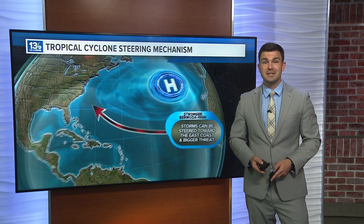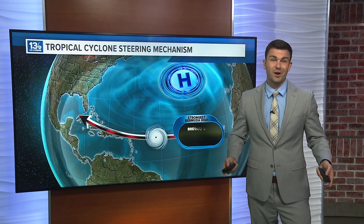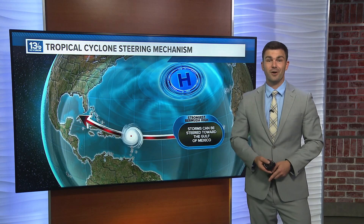When the Bermuda High is really strong, it can direct tropical systems into the Caribbean and eventually into the Gulf of Mexico, where they really have no other place to go besides making landfall.